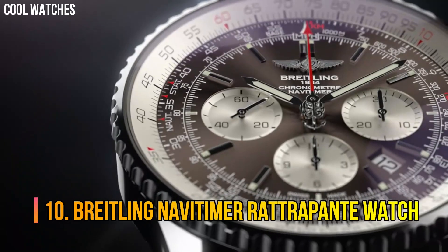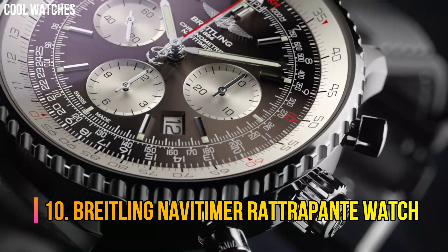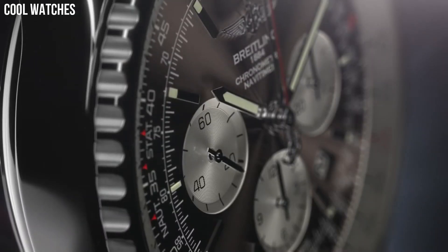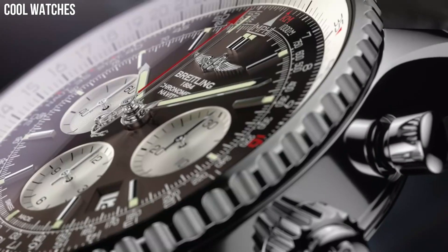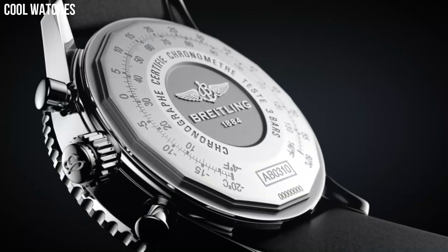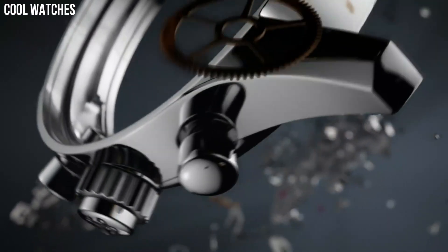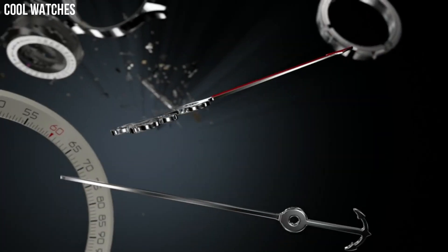Number 10: Breitling Navitimer Rattrapante. Bronze dial with date. Slide rule chronograph features 30-minute, 12-hour, and small-seconds sub-dials. Self-winding automatic chronometer movement, COSC Chronometer Certified. Polished stainless steel case and Navitimer bracelet. Case diameter 45 mm.